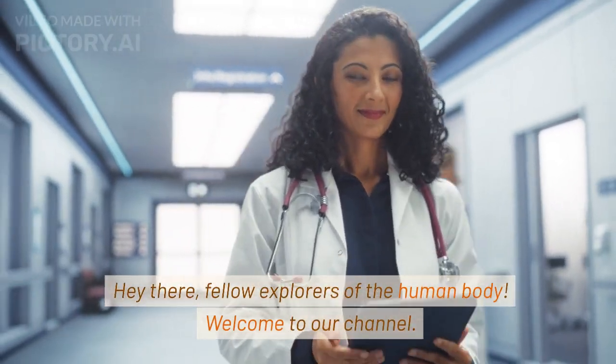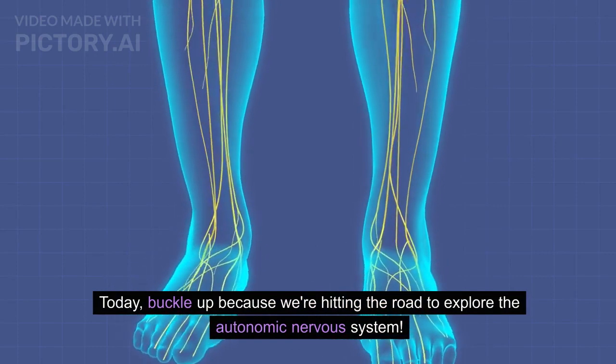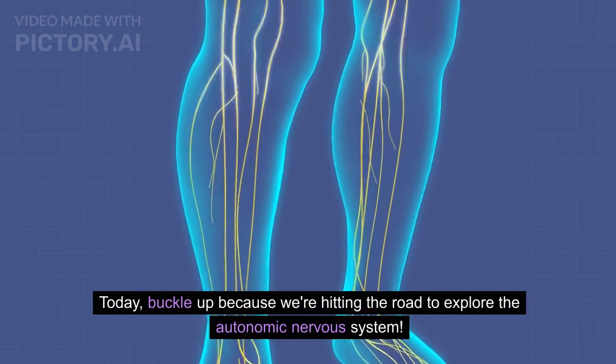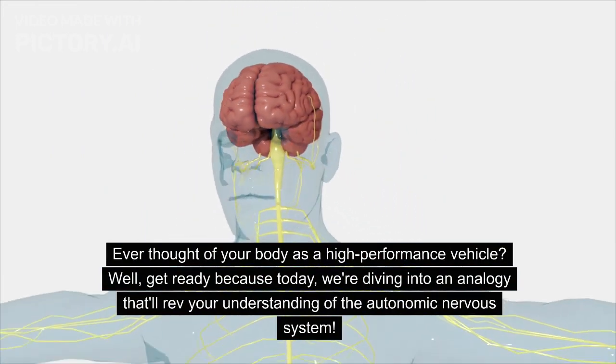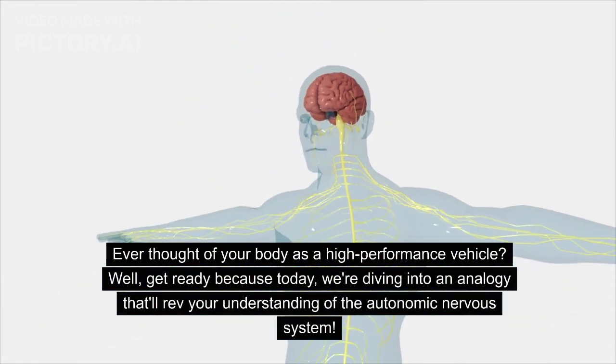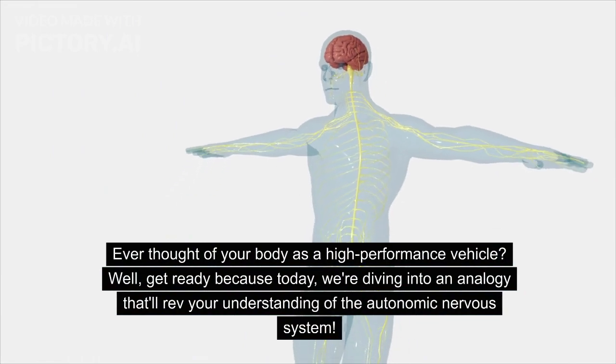Hey there, fellow explorers of the human body. Welcome to our channel. Today, buckle up because we're hitting the road to explore the autonomic nervous system. Ever thought of your body as a high-performance vehicle? Well, get ready because today we're diving into an analogy that'll rev your understanding of the autonomic nervous system.